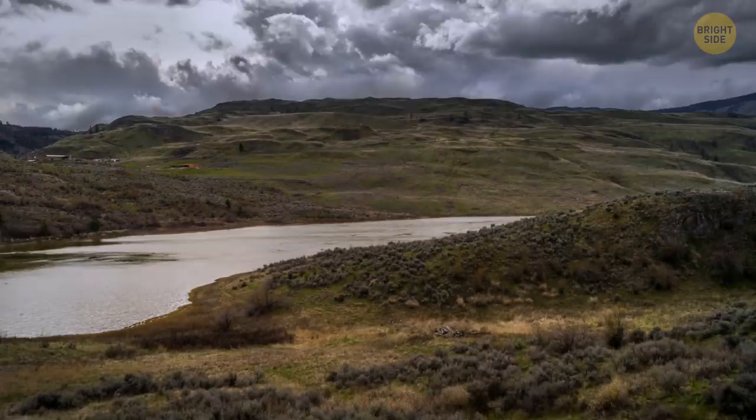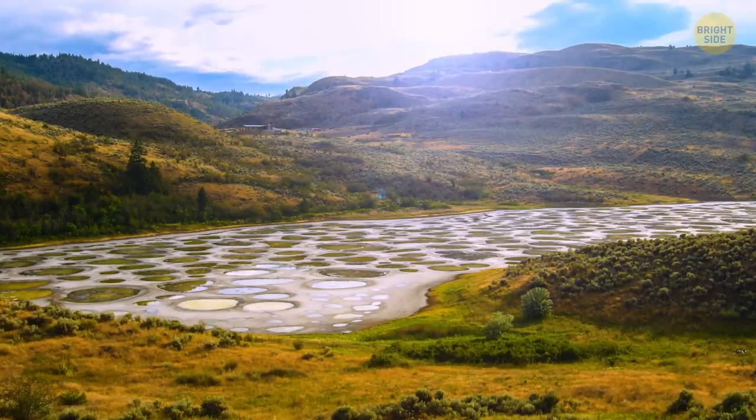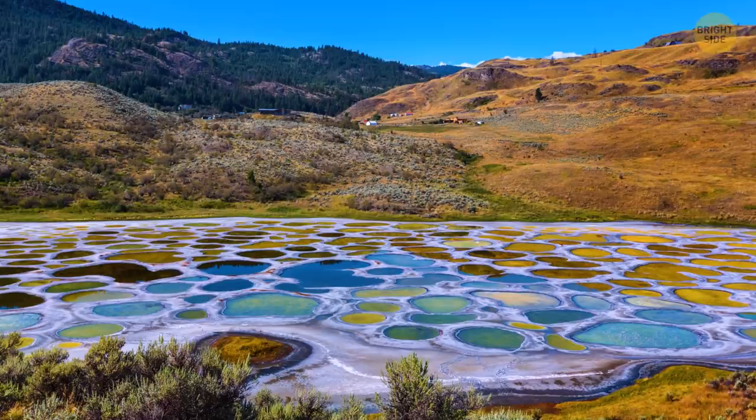Spotted Lake, Canada. They call it the most magical spot in Canada. In winter and spring, this is just a regular lake that looks like any other. But try going there in the summer, when the water starts to evaporate. It'll feel as if you've entered a different world — a polka-dotted landscape with blue, green, and yellow spots. Over the summer, there are over 300 pools there, and they look magical. Over the centuries, people believed each of them had different healing properties.